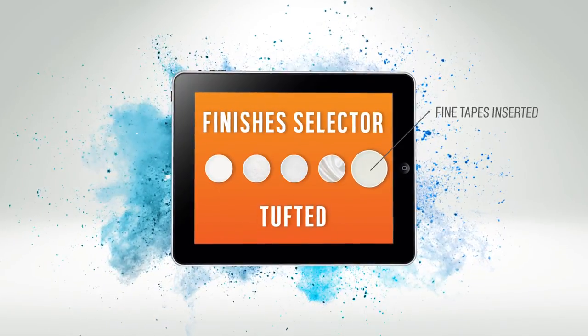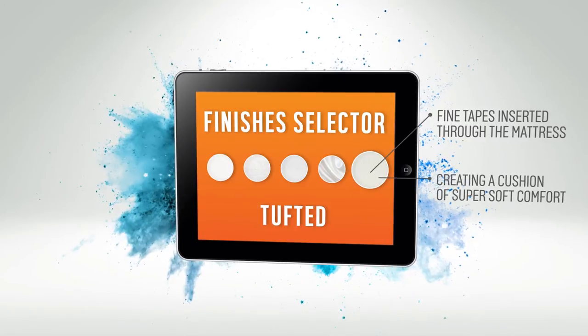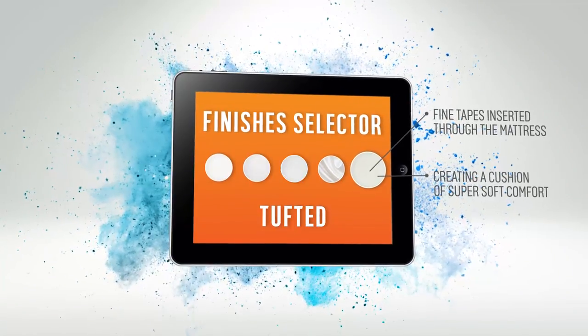Tufted: fine tapes inserted through the mattress provide a firmer feel. It creates cushions of super soft comfort and is a traditional way of securing all the fabrics and fillings together.